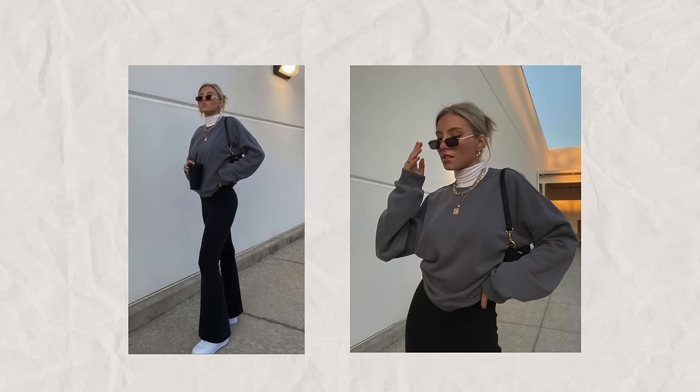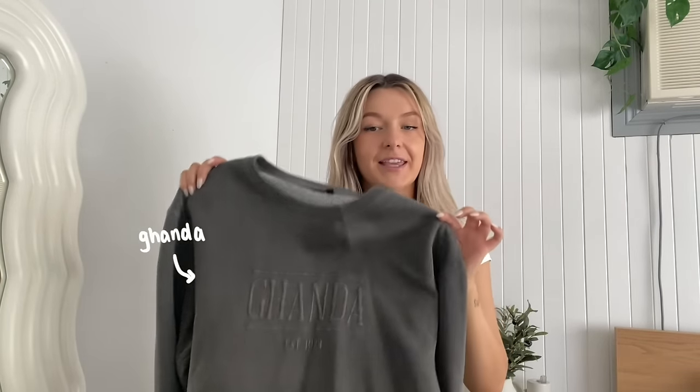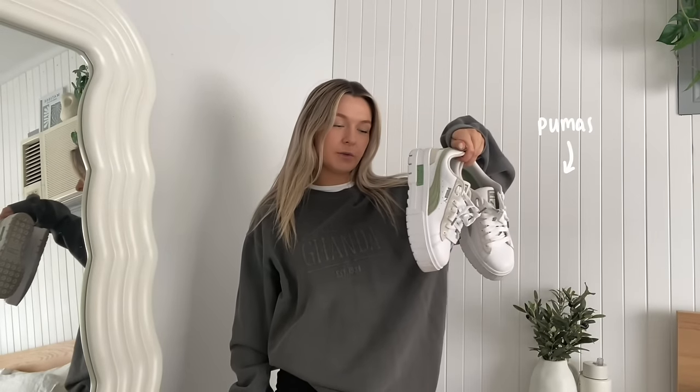This next outfit I am absolutely going to be sweating in because it is very layered — very beautiful though, which is why I wanted to recreate it. Normally I would wear a long sleeve, but I will actually die, so I'm just going to wear this t-shirt — just imagine it's a long sleeve. I'll wear the Kmart flares again because I love these pants. And then I got this jumper from Ganda. I'm going to put on the Pumas again because these are my cleanest sneakers. This jumper is really oversized so I'm just tucking it into my flares.